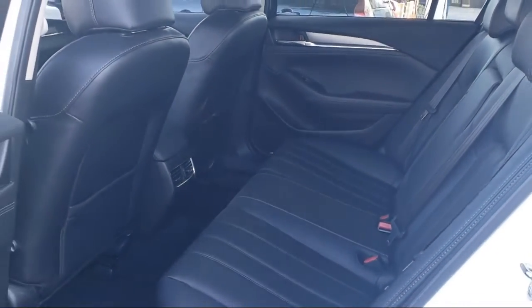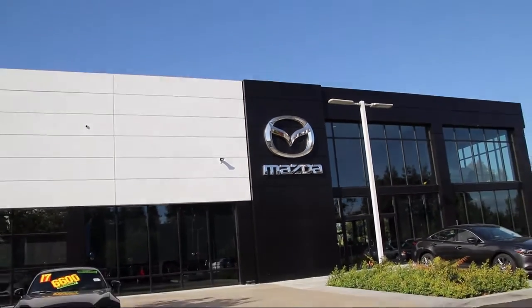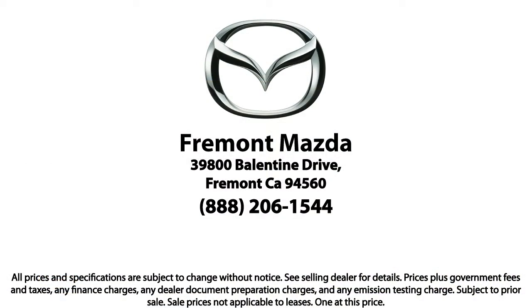Here at Fremont Mazda, our team of professionals is dedicated to making sure that your experience in purchasing a certified Mazda is pleasant and stress-free. So come in today — we're located at 39800 Balentine Drive in Newark.